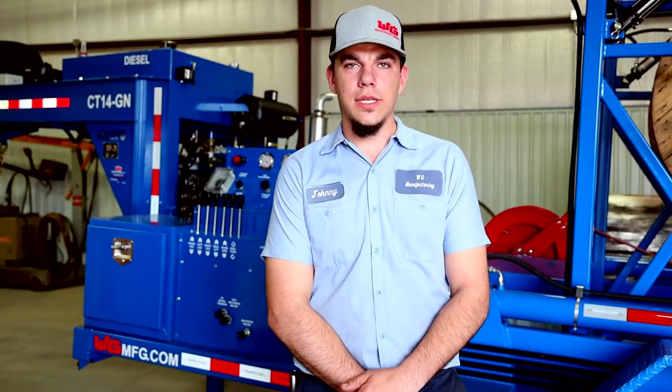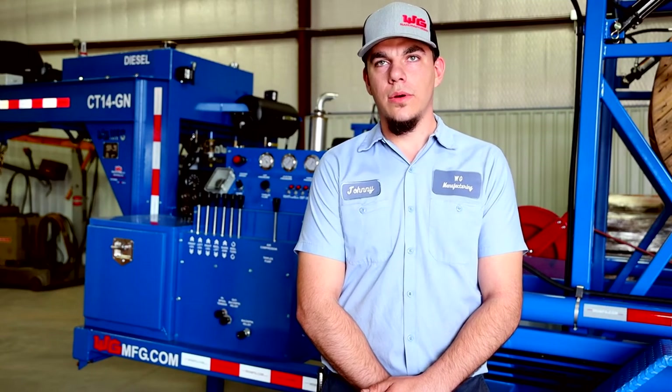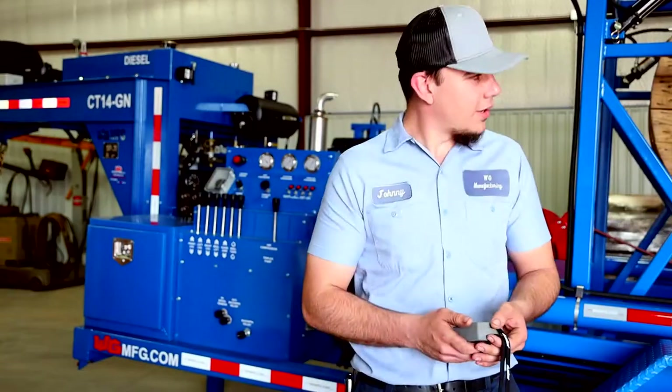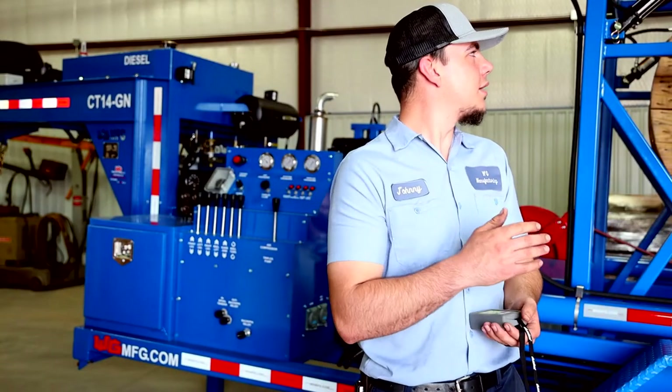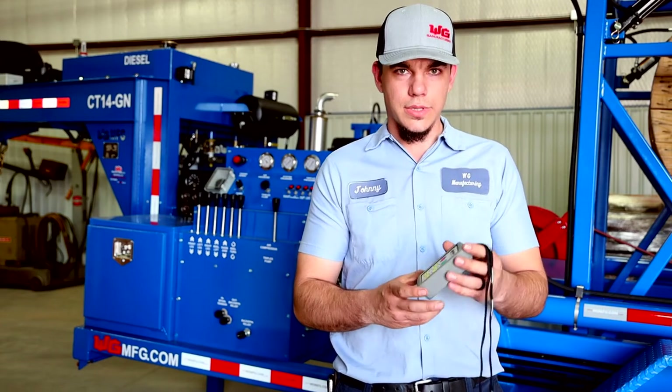This trailer is self-loading, tension-driven, and you can pump fluid while going down hole. On this trailer, we also have a guide, so when you're going out of hole, you can spool up neatly. You can control it with this wireless remote.